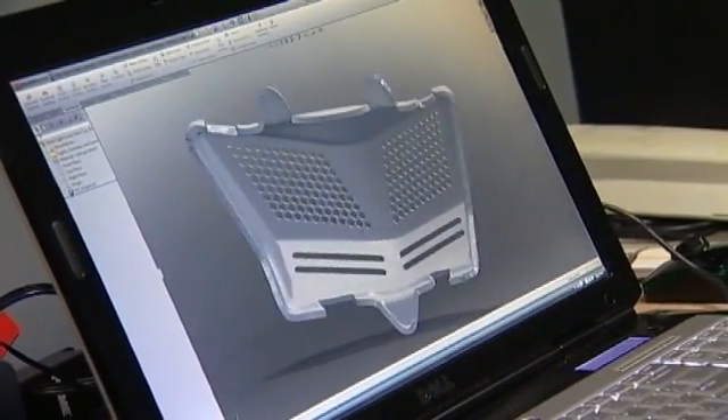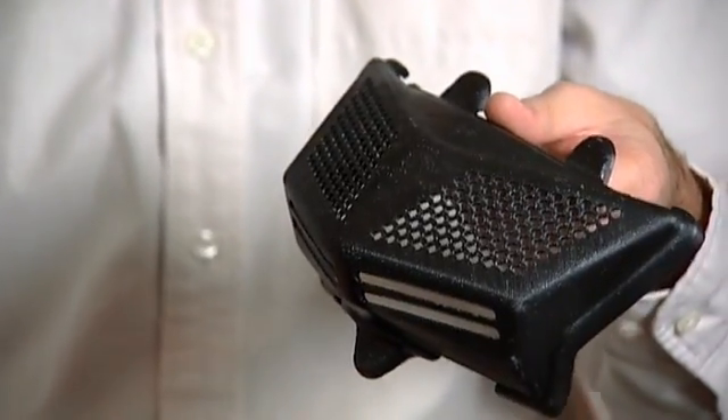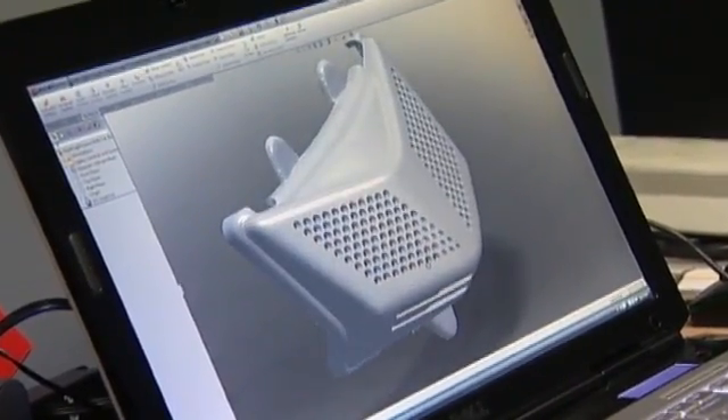I've always dreamed of being able to design my part — I got it on the computer, but I want to actually physically have it and see what it looks like. Now I'm actually able to prototype something. It may not be the actual material that I want, but I have a physical model. Part of the fun and the excitement — it's a wow factor every time we walk in the lab.